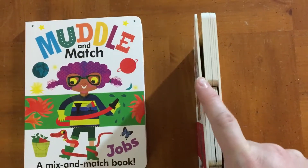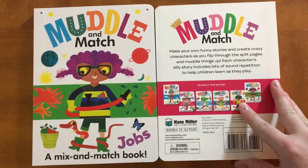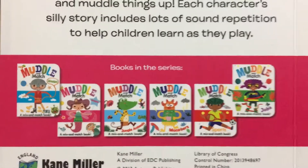These are board books — they're nice and sturdy. This is kind of the side view of them, so there are lots of different options to flip through. Really fun books.